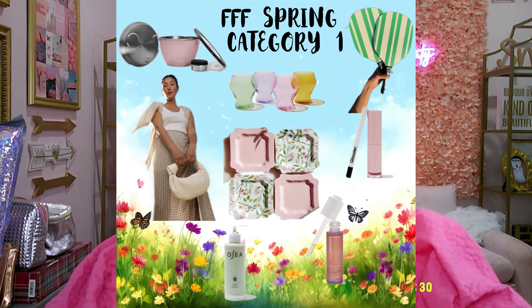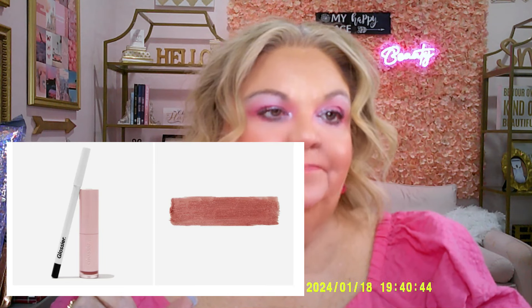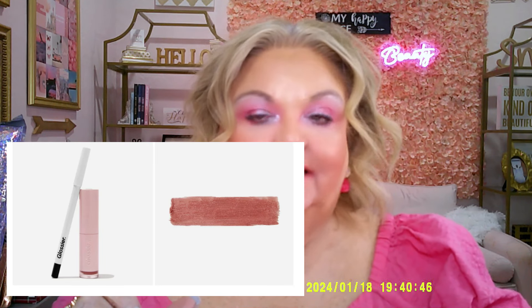FabFitFun spoilers, category one. The first item is a Glossier number one eye pencil in ink, plus a G Sweet and Curve — it has a $38 value. It's an eyeliner and also a lip color.